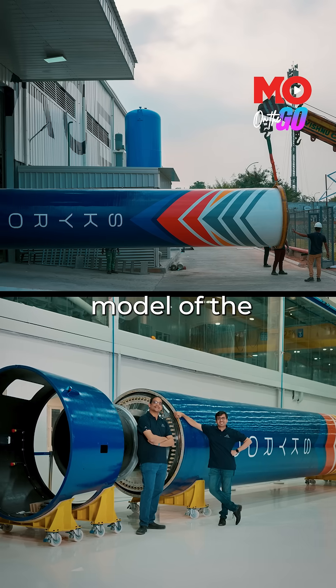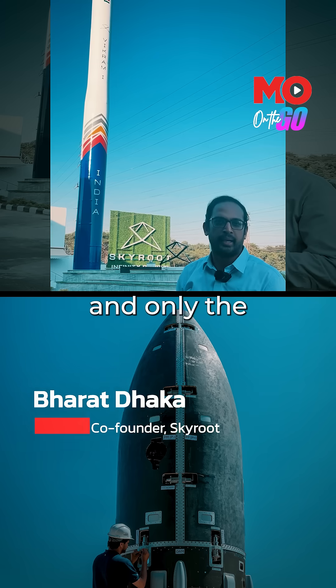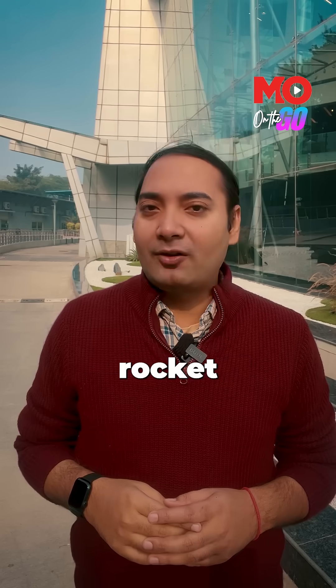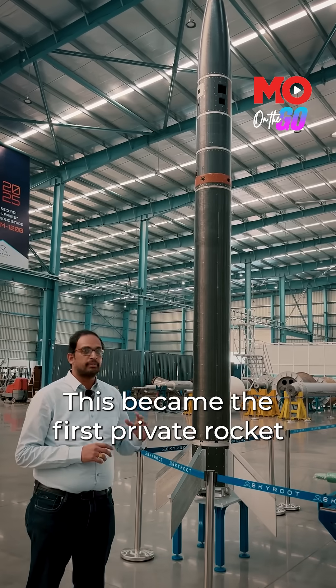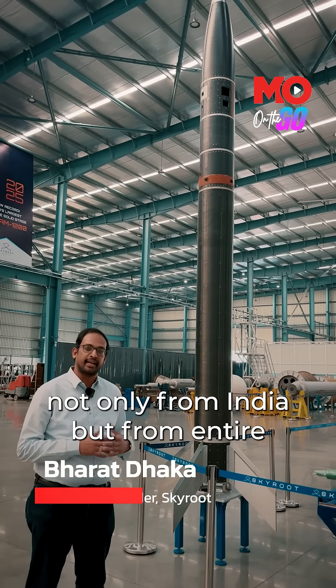Behind me is a 1-1 scale model of Vikram 1. The satellite that the rocket carries will sit on the top of the rocket, and only the topmost 2-3 metres will go to space. I spent a day inside India's first private rocket factory — Skyroot Aerospace's manufacturing facility in Hyderabad, where India's first privately built launch vehicle is being assembled. It became the first private rocket to reach space, not only from India, but all of Southeast Asia.